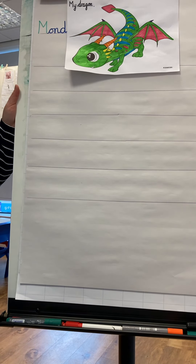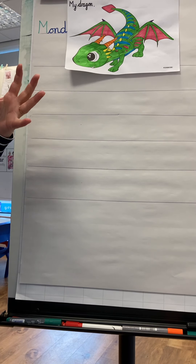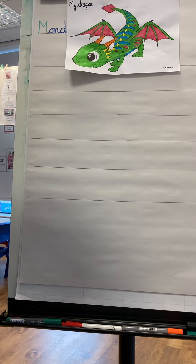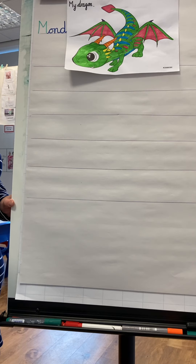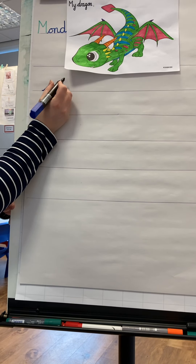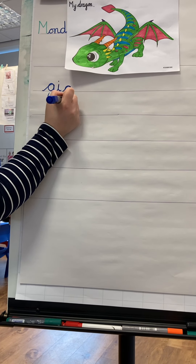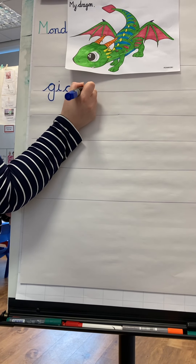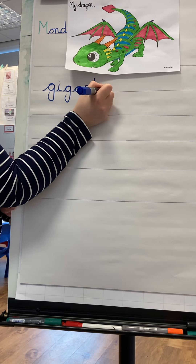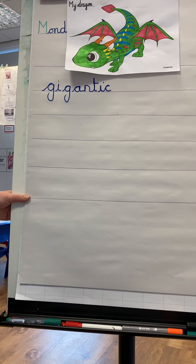Let's think of some adjectives to describe my dragon. He is very big — let's think of a word that means big. Gigantic! What a fantastic word. Gigantic is a very tricky one. Let's have a list of them. He's huge, he's gigantic.